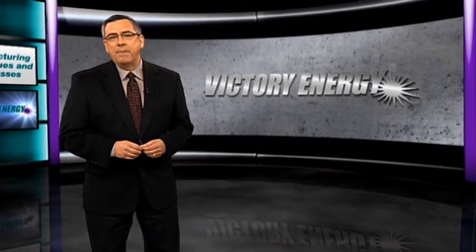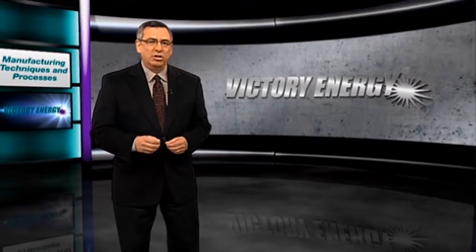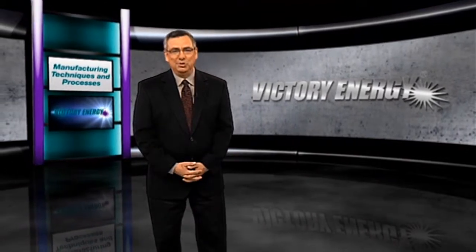To learn more about manufacturing of industrial-sized boilers, visit VictoryEnergy.com. And make sure you join our social network by following us on Facebook and Twitter. You can also find more helpful videos just like this one on our YouTube channel.